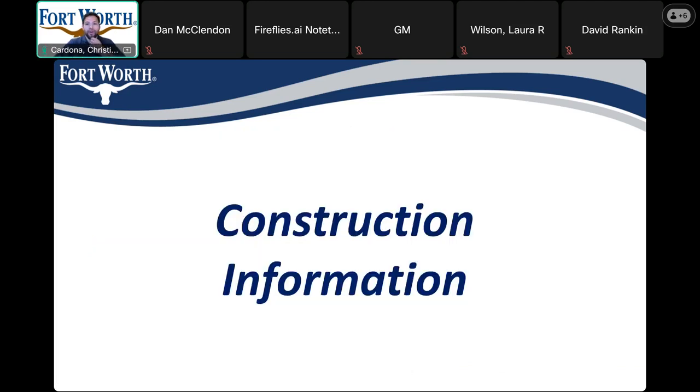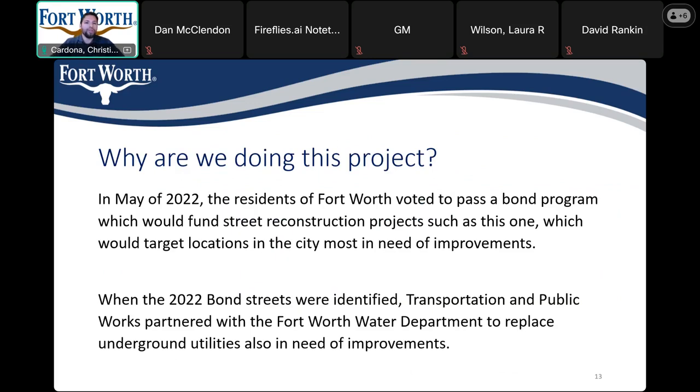Next, we'll move on to a couple of slides regarding frequently asked questions before the construction phase starts. The first question is: why are we doing this project? In May of 2022, residents of Fort Worth voted to pass a bond program to fund reconstruction projects at targeted locations most in need of improvements. In addition to the 2022 bond program, the Fort Worth Transportation and Public Works Department is partnering with the Fort Worth Water Department to replace any utilities in need of improvements in this area.